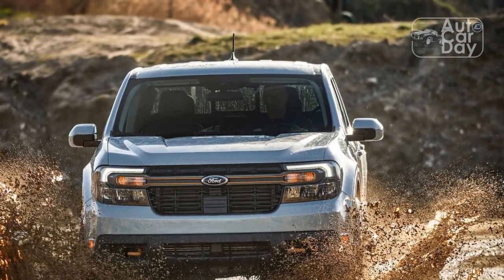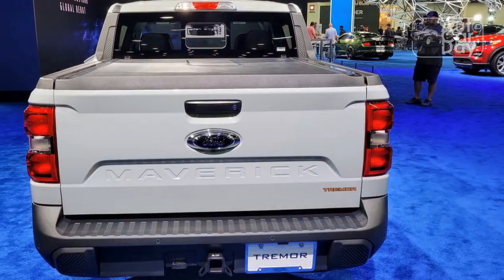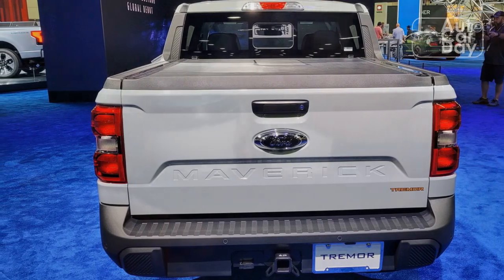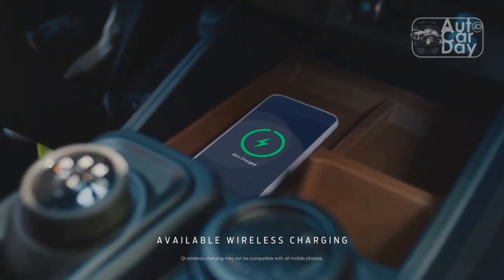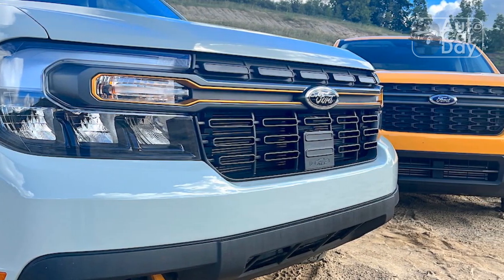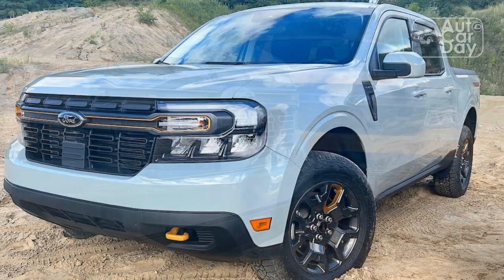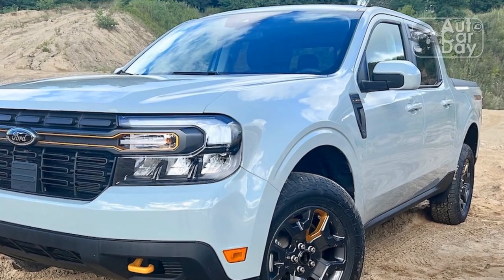As we found with the FX4 model, the Tremor's ride is less forgiving than the front-wheel-drive Maverick Hybrid's. In addition to hitting potholes harder than the hybrid, the Tremor has a tendency to elicit side-to-side head toss when trundling over lumpy surfaces, both paved and unpaved, at low speeds. That quibble is largely offset by the Maverick Tremor's extremely un-truck-like handling — for a nose-heavy vehicle that favors sending torque to its front tires, its cornering behavior is a minor miracle.